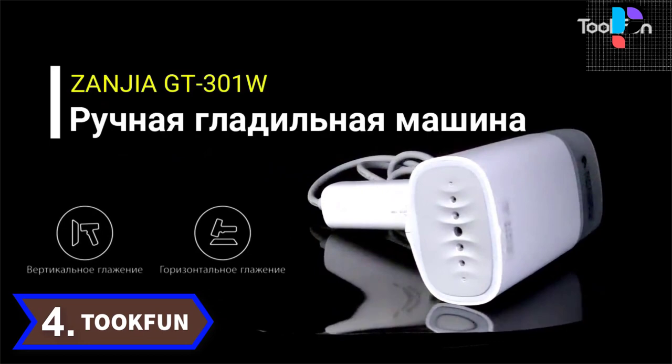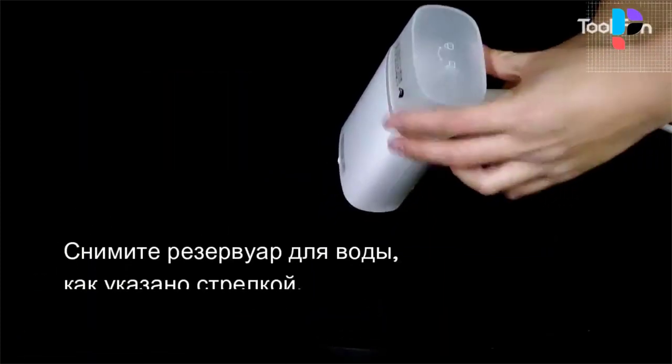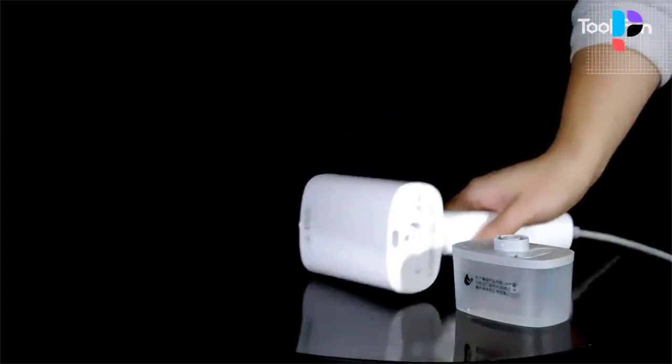Number 4. Brand name: Took Fun. Hanging hot and ironing 2-in-1. Steam plus intelligent steam heating, fast heating, no damage to clothes.